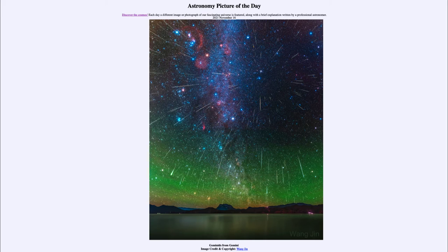Meteor showers can be associated with a constellation, and that's how they are named. These are the Geminids, coming from the constellation of Gemini. If you trace all of them back — imagine connecting these with a straight line — they seem to come from that pair of bright stars in the constellation of Gemini. You can actually move the mouse over the image to annotate it and see where Gemini is, at the central portion of this meteor shower — what we call the radiant point.